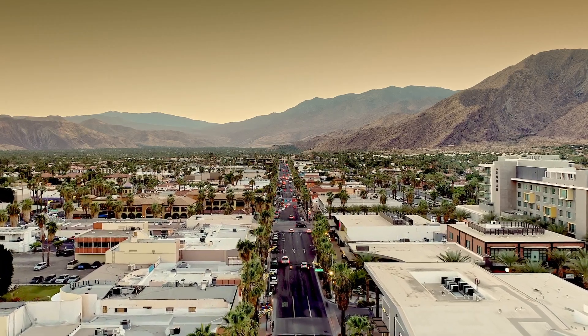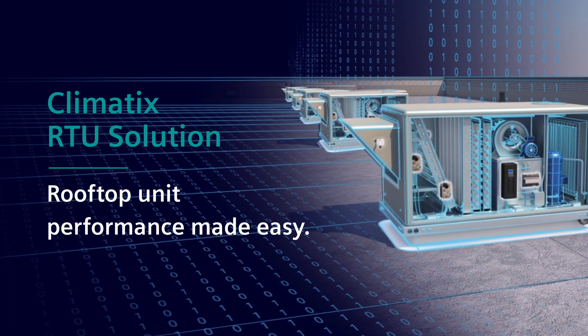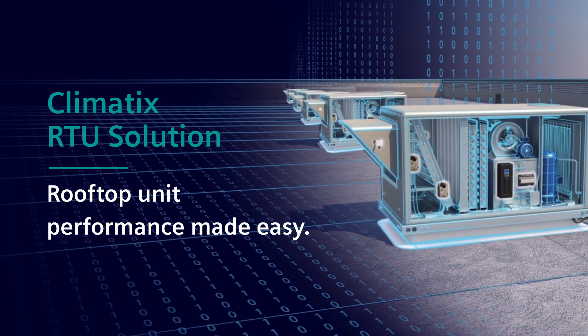Millions of buildings have rooftop units that are not well maintained. Siemens Climatics Rooftop Unit Solutions optimizes RTU maintenance and performance to provide better efficiency, better comfort, and better control.